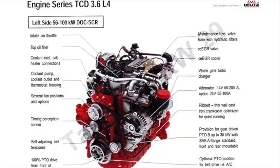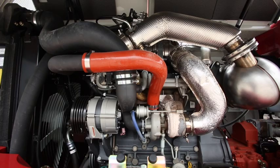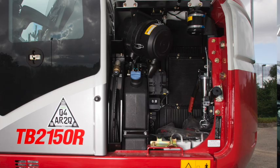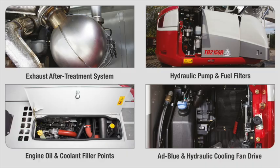The TB2150R is fitted with a well-known Deutz 3.6-litre turbocharged four-cylinder common rail diesel engine, producing 85 kilowatts of power at 2,000 rpm and an incredible 460 Newton metres of torque. The engine incorporates maintenance-free hydraulic cam followers, maintenance-free ribbed alternator belt and auto tensioner, high-pressure self-priming common rail fuel system, and a hydraulic cooling fan drive with variable speed control to maintain a more even, economical engine operating temperature. It also comes with 500-hour engine oil and filter service intervals.